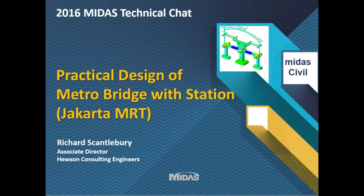Thank you for the opportunity to present to Midas. My name is Richard Scanterbury, I'm an associate director at Hewson Consulting. I'm going to be talking today about practical design of structures on metros, particularly bridges and stations, and most of the examples I'm going to give are going to come from Jakarta MRT which is a current project for us as a company which is currently under construction.